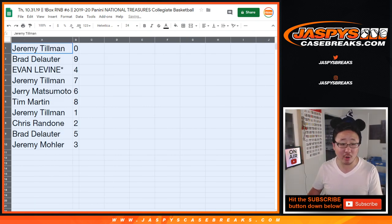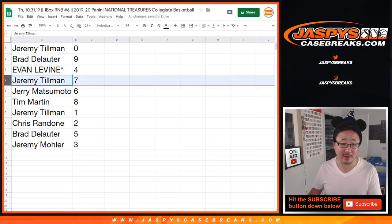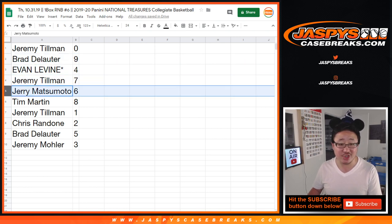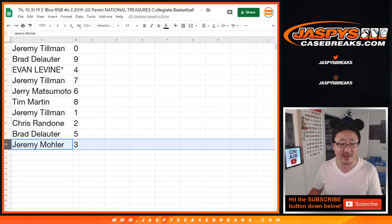Jeremy Tillman: zero — any and all redemptions, including one-of-one redemptions, go to you. Brad with nine. Evan with four — last ball in Mojo. Jeremy Tillman with seven. Jerry with nine. Tim with eight. Jeremy with one. Chris with two. Brad with five. And Jeremy 33 with three.